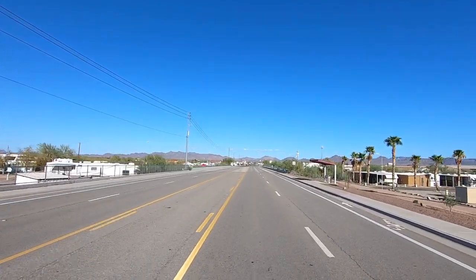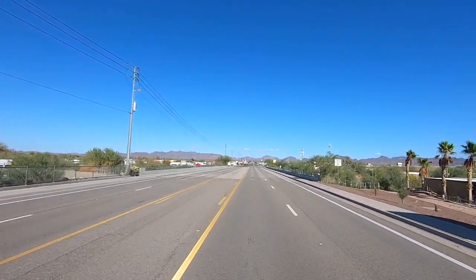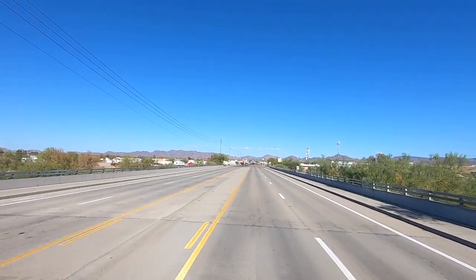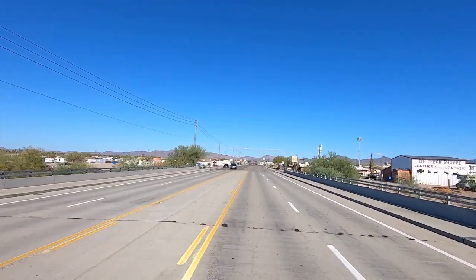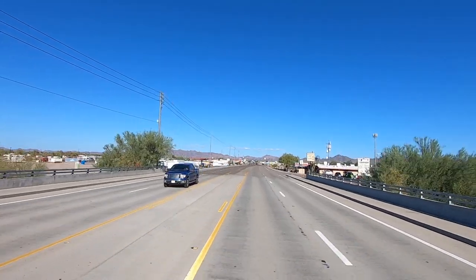We are planning a couple of road trips, maybe as early as next week. Saturday I'm going to run up to Lake Havasu — you guys are going with me up there too.